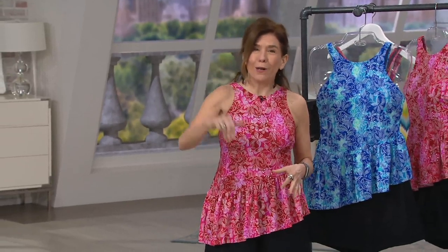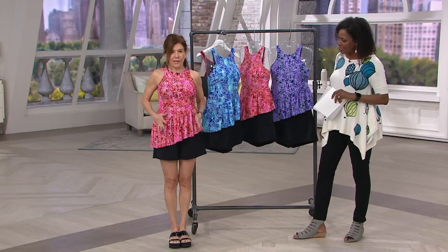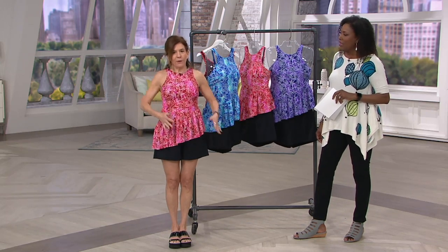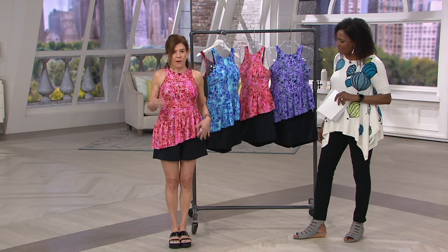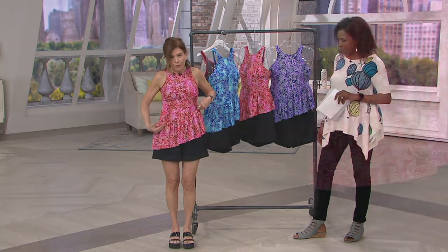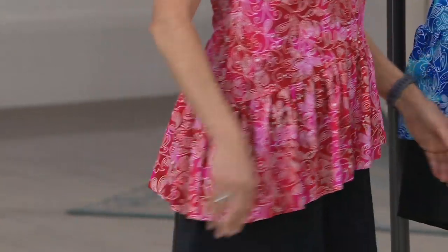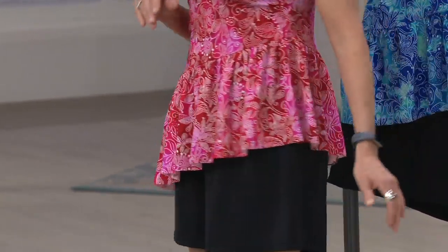I want women to look forward to wearing a swimsuit in the summer. This suit accentuates the shoulders, making them appear broader, which is going to slim out the hips. If you're heavy in the tummy area or the hips, this is going to balance your figure. This beautiful diagonal ruffle is also an instant slimming feature, and it just looks so cute from the side and from the back — it's just sassy.